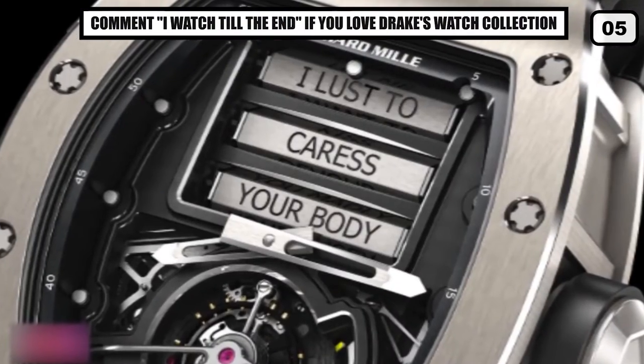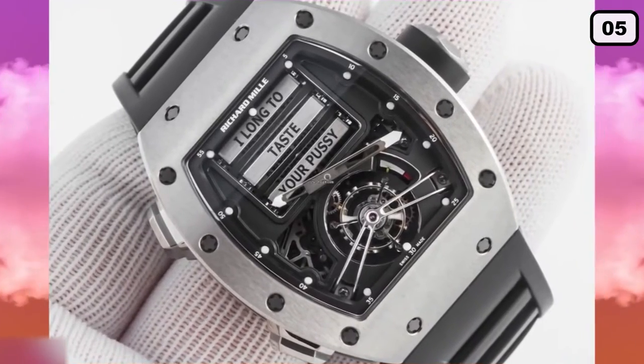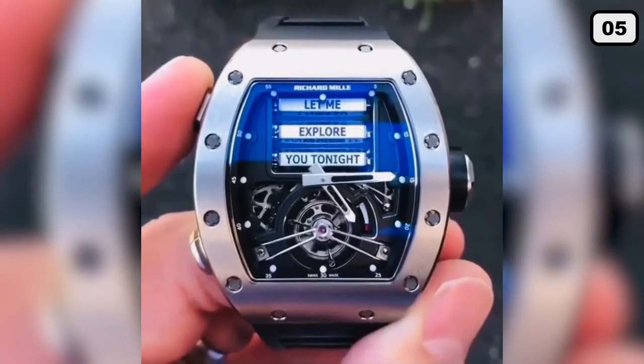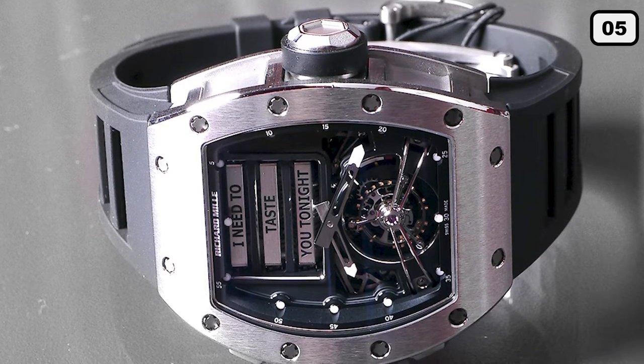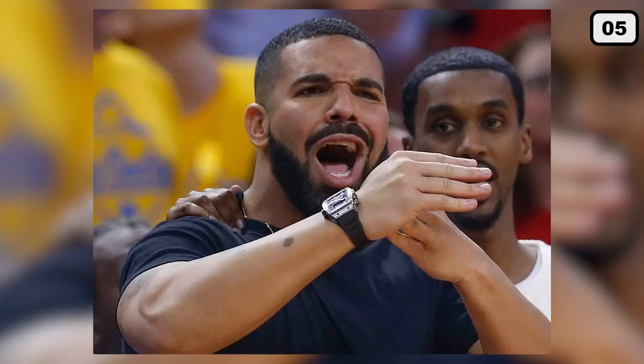The RM69 is made from grade 5 titanium, while the rollers take up most of the space in the dial. The watch features a tourbillon tracking both hours and minutes. The case is quite large, measuring about 42 by 50 millimeters. There's also a power reserve indicator at the four o'clock position, so Drake would know when to get it fixed. Drake has been spotted a number of times wearing this watch, including at NBA games.